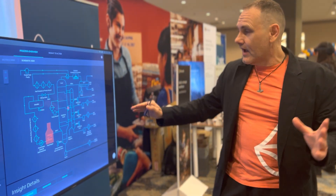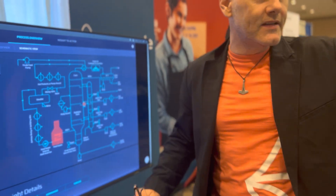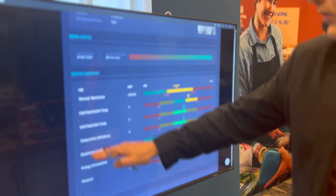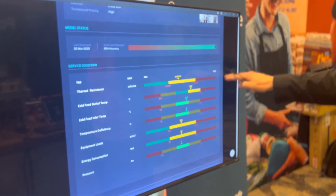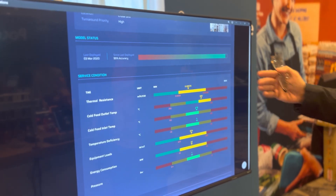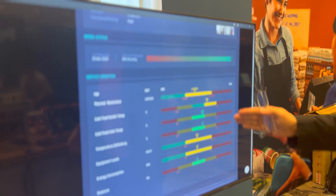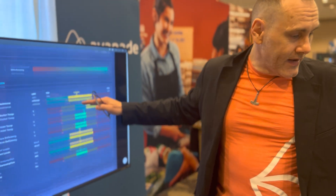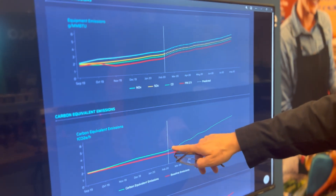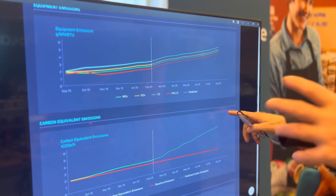In real life this looks something like this: we have a distillation tower heated by a fired heater for which we've created a carbon model. From a telemetry perspective, you can see all the variables influencing our carbon twin. One thing visible here is that the thermal resistance of this heater is increasing quite a bit — probably because the fuel being used has pollutants that create soot on the heat exchanger, increasing thermal resistance. Our carbon twin can tell us exactly how that increase in thermal resistance impacts our carbon-equivalent emissions on that fired heater and forecasts what emissions will look like if we continue operating that way.